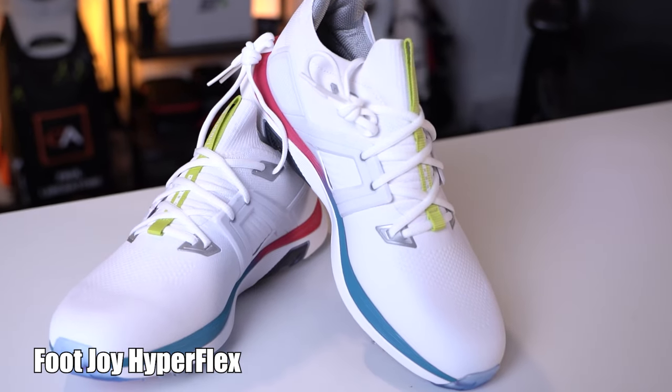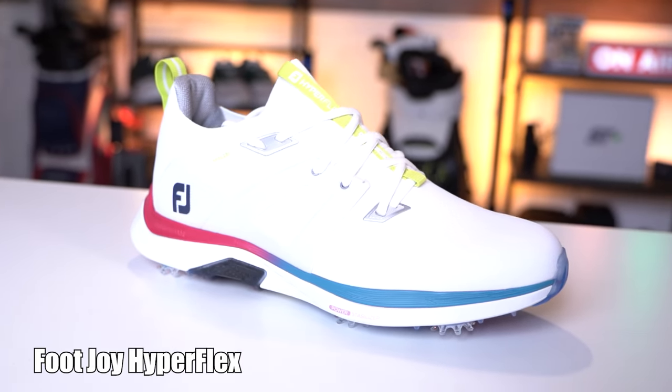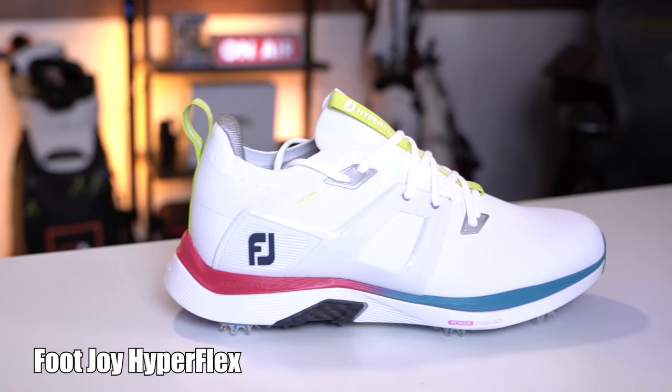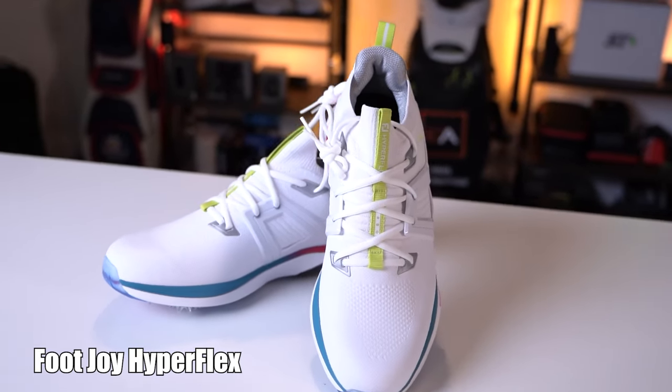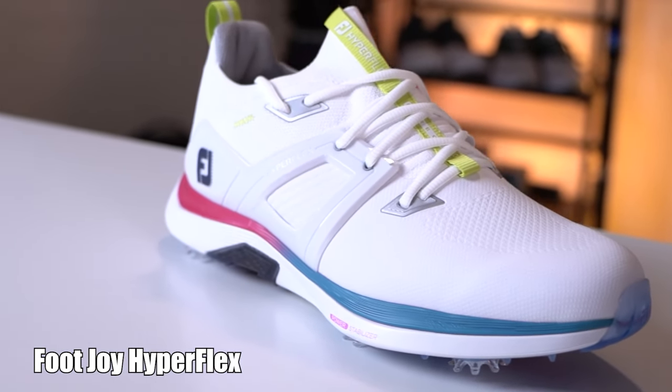First up on the list, which I feel are the best overall golf shoes, they have to be the FootJoy HyperFlex Carbon, coming in at $199. You shouldn't be that surprised that FootJoy occupies the top spot — for as long as I can remember they've made the most reliable golf shoes in the game, and the HyperFlex Carbon continues that tradition.